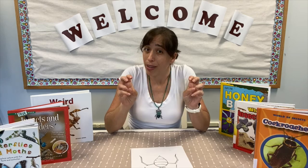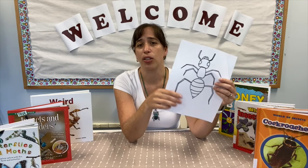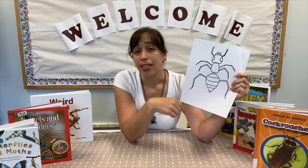Not every creepy critter — the things we tend to think of as bugs — is an insect. So what makes an insect an insect? Let's take a look at this very simple drawing I made of an ant. An ant is an insect, and all insects have six legs: one, two, three, four, five, six.